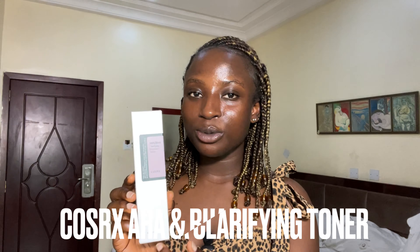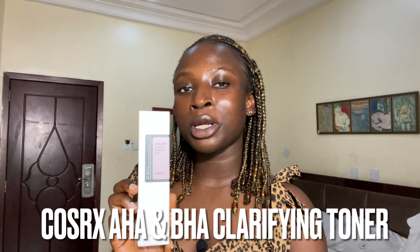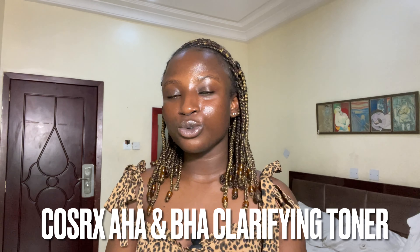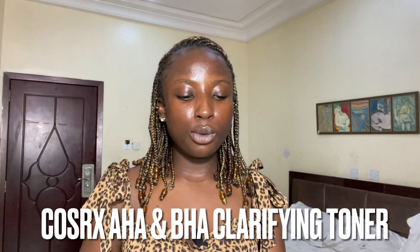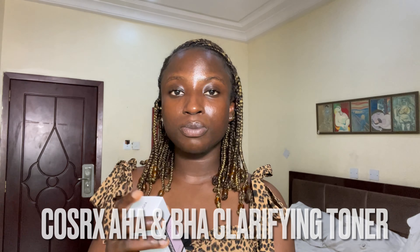Next is the Cosrx AHA/BHA Clarifying Treatment Toner. This is an exfoliant — I used to use the Good Molecules Overnight Exfoliating Treatment and I still use it, but I was so excited to try this AHA and BHA clarifying toner. I love the fact that it's a spray toner, which means I don't have to come in direct hand-contact with my face before applying. I'll be reviewing this in one of my next videos.